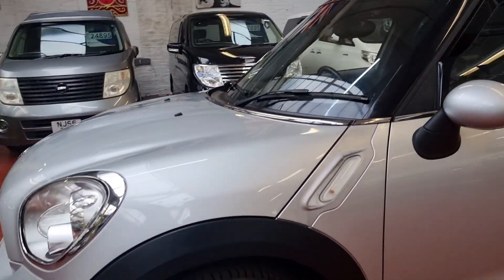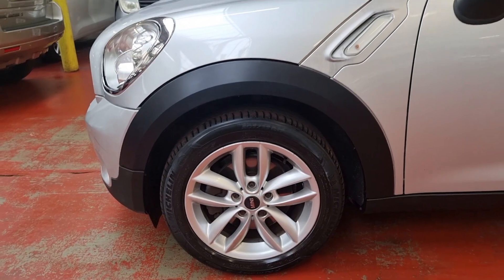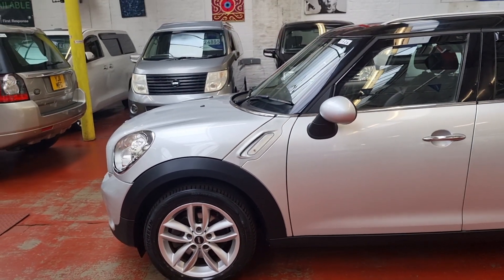Nice combination of silver and black. Good alloy wheels and it has almost brand new Michelin tires.